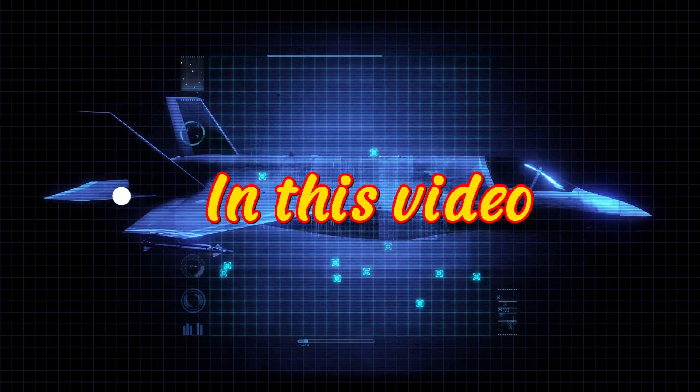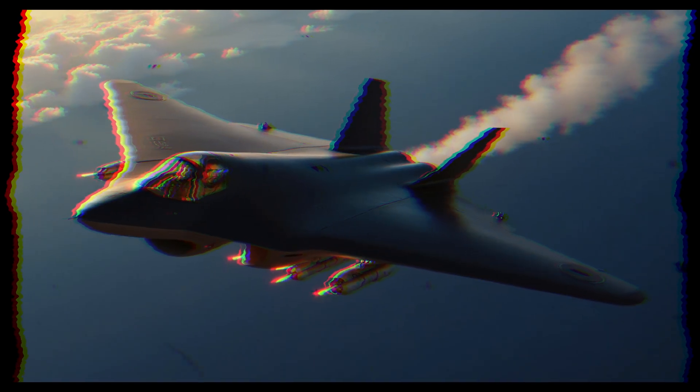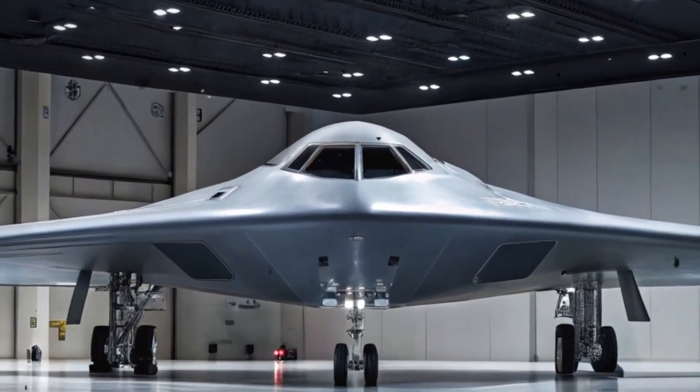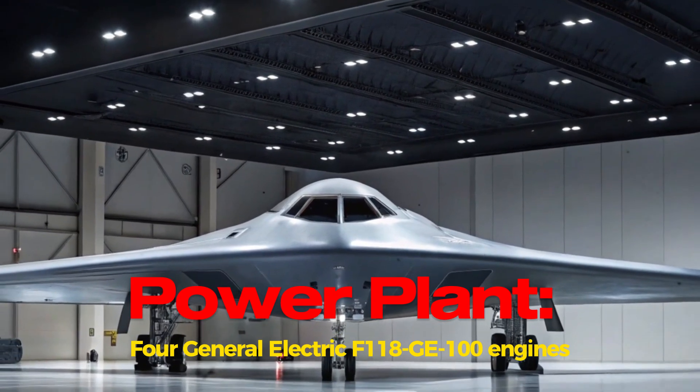In this video: B-2 Spirit, the most expensive bomber in history explained. Manufacturer: Northrop Grumman Corp. Power plant: General Electric F118-GE-100 engines.